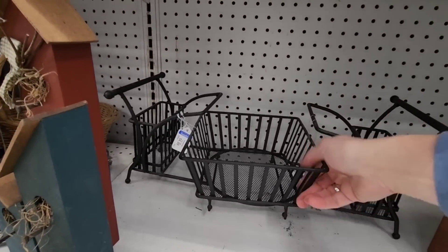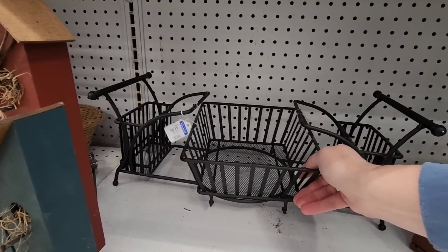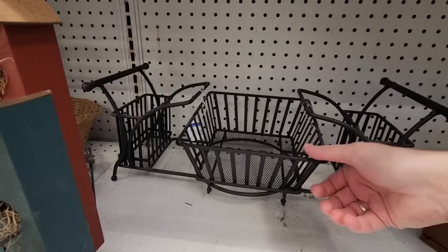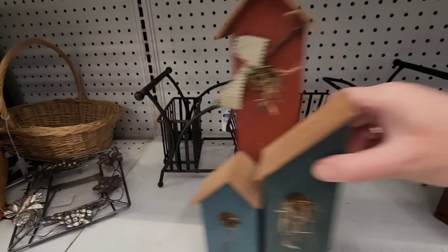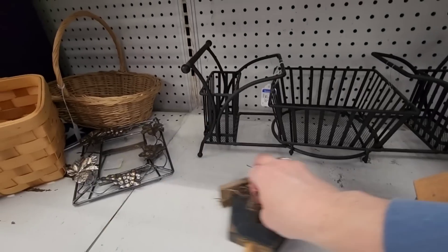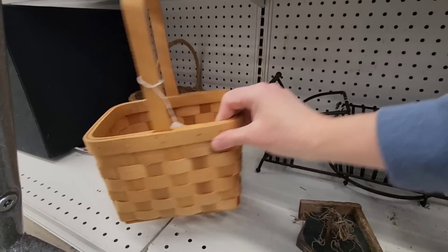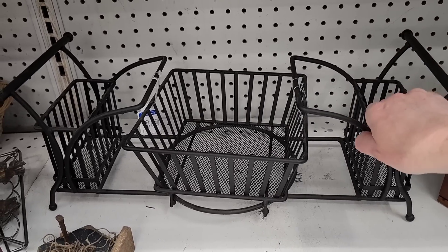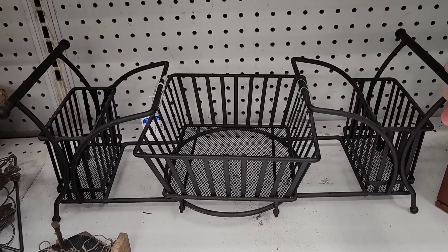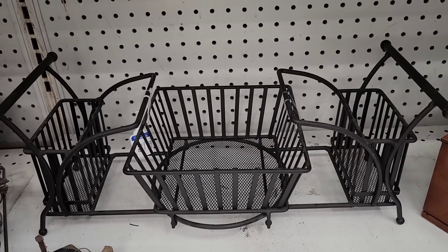There was this $5 organizer — it had parts attached to it and sat a certain way. I think it's a buffet-style organizer for plates, napkins, silverware, and utensils — that's what I'm going with.